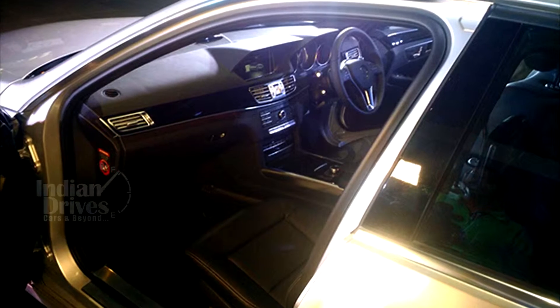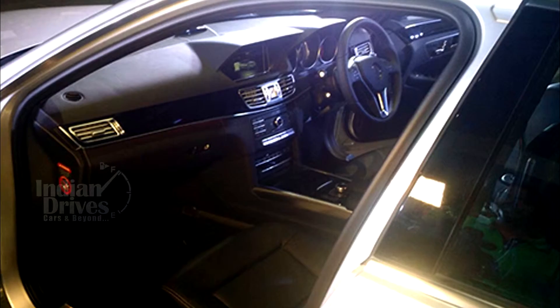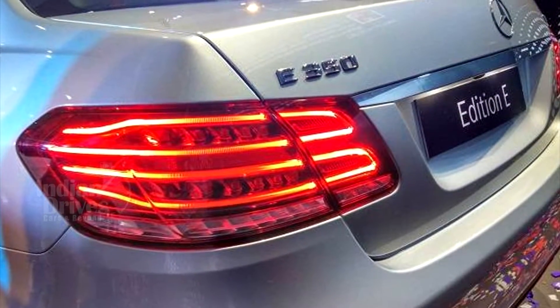On the inside, the Edition E gets standard features such as a command system with an SD card-based Garmin navigation system, rear park assist with camera, illuminated door sills, and sporty pedals.